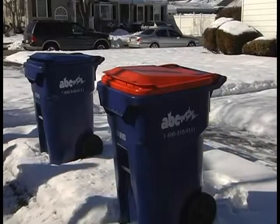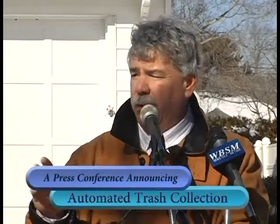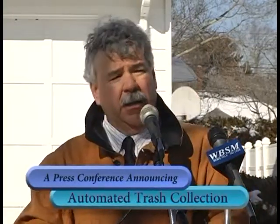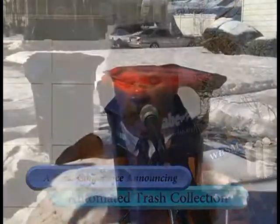We would also strongly recommend that the lids be fully closed as you see them now — that'll prevent seagulls and other pests from getting in them. The main thing we're trying to do is reduce the amount of litter on the streets. A big contributing factor is trash bags left outside of the cart, outside of barrels, or barrels that are uncovered. So it's extremely important that the covers be closed.